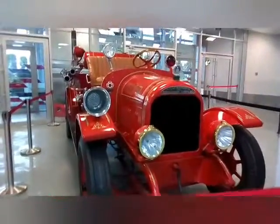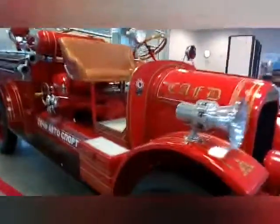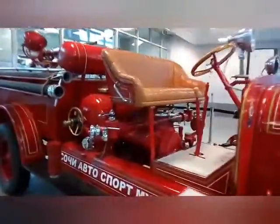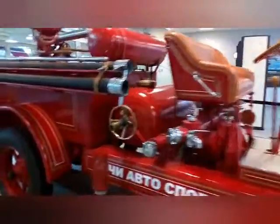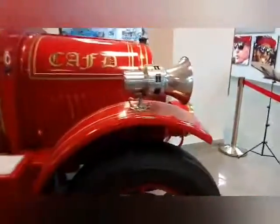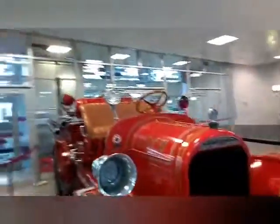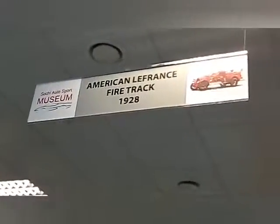А вот этот пожарный грузовик у нас из серии АМУ. Это американский грузовик. Как мы все знаем, они появились и у нас в России. Ещё в советские времена, на времена Первой мировой войны. Автомобиль этот у нас с 1928 года.